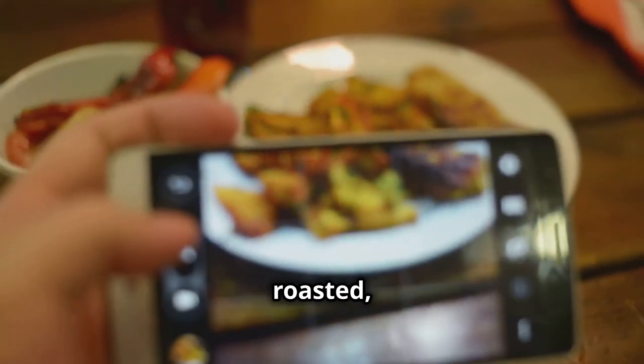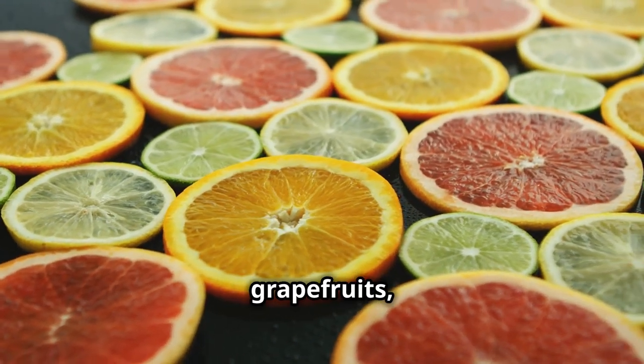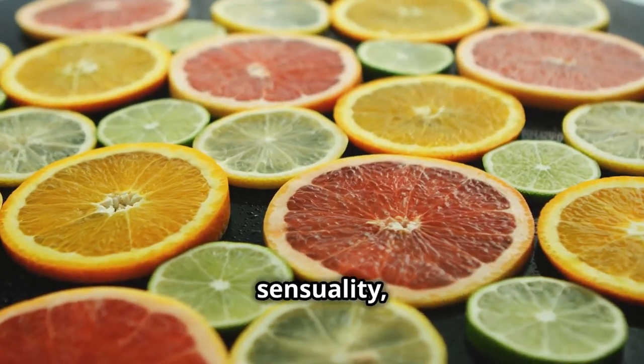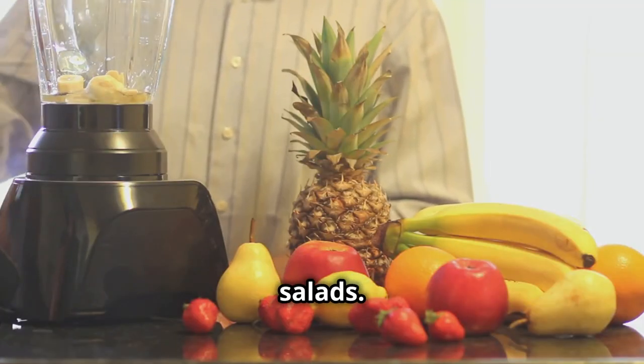Enjoy these vegetables roasted, mashed, or added to soups and stews. Fruits, particularly citrus fruits like oranges, grapefruits, and lemons, are associated with the sacral chakra and can help to boost creativity, enhance sensuality, and uplift mood. Enjoy these fruits fresh, juiced, or added to smoothies and salads.